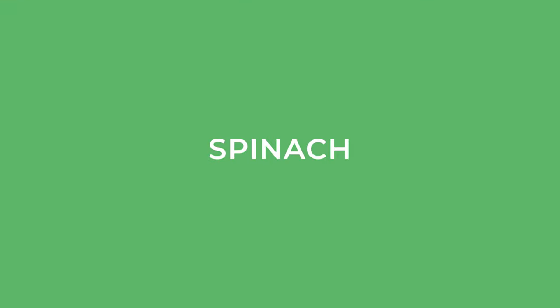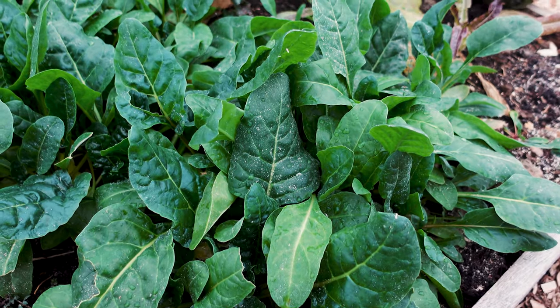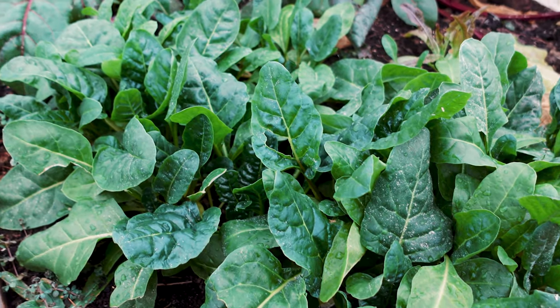Then we have spinach. Spinach is a lot like Swiss chard — they're in the same family — and you can go ahead and just cut the sides and they will grow back really beautifully as well.